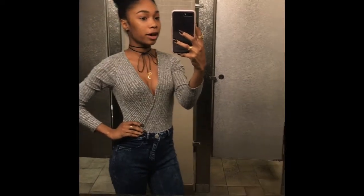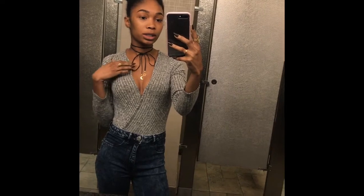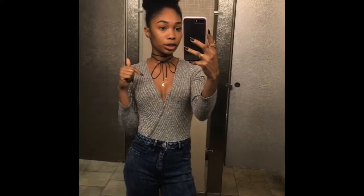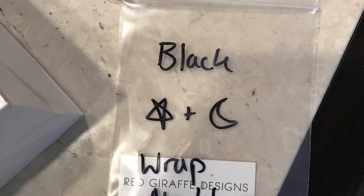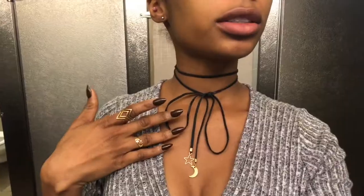I'm still waiting on makeup but I just did my eyebrows. This is the first outfit for today — I'm wearing the black wrap necklace, and it goes really well with the rings they provided as well. This top is from Charlotte Russe and these jeans are from Forever 21.